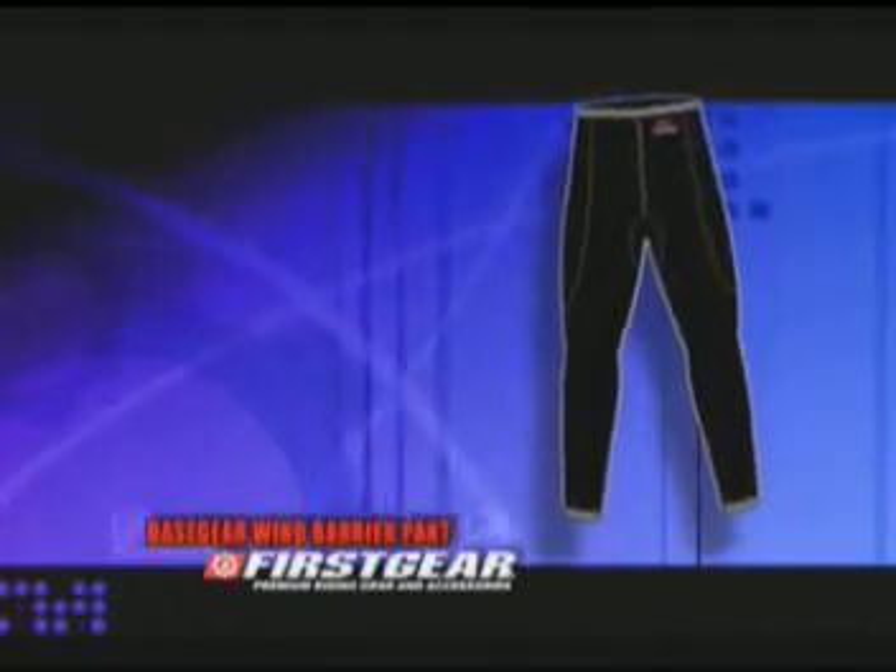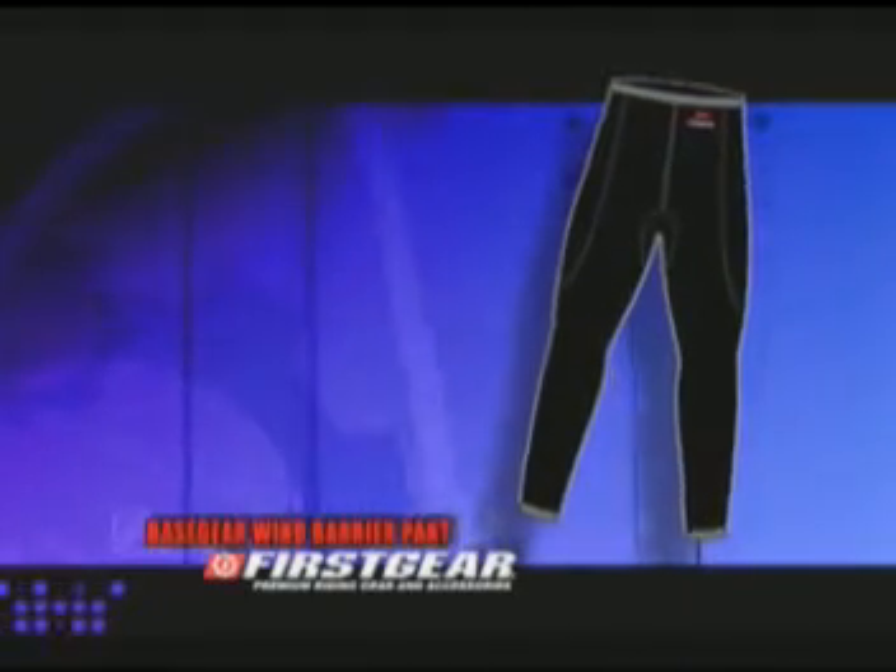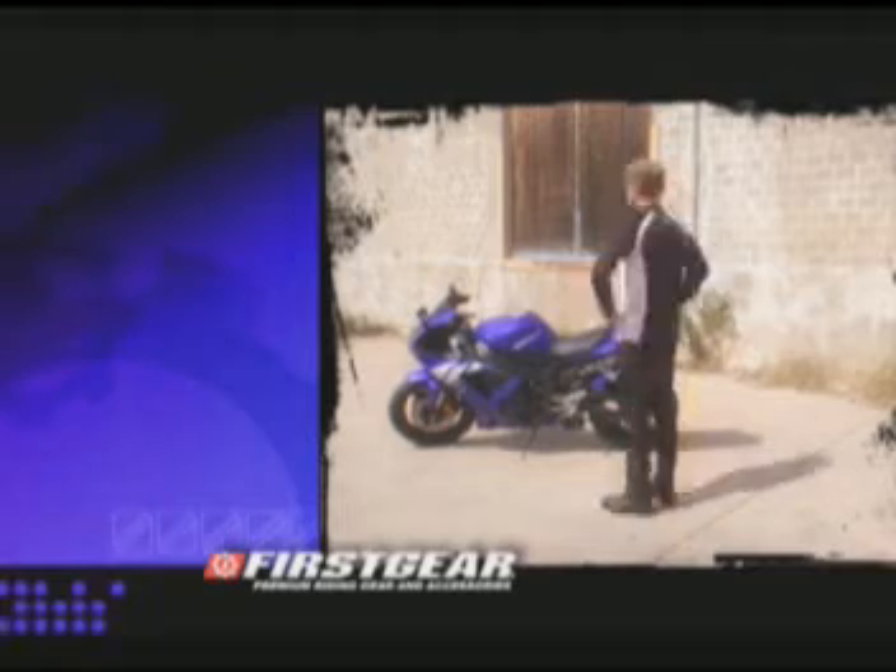The next component in the protection system is the base gear wind barrier pant. This completes the base gear system.